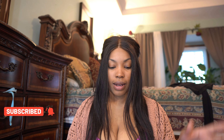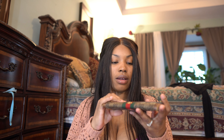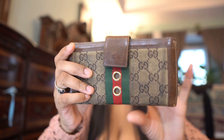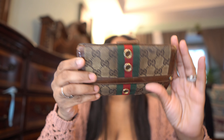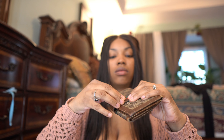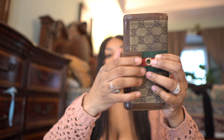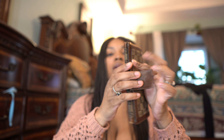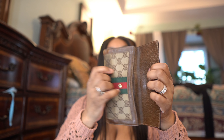The next thing I got was this Gucci wallet. It is used, it is pre-loved, but I got it — I believe it was under $30. I absolutely love this wallet. It has a little clasp to close it, and you can open it from that side and put your stuff in. It's got space for coins or dollars on the other side. It was well under $100 — under $60.